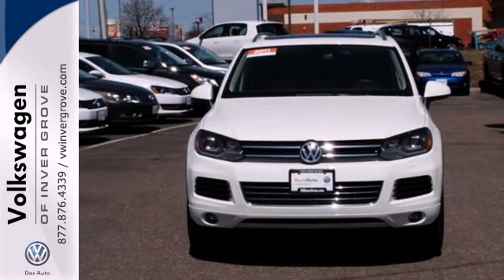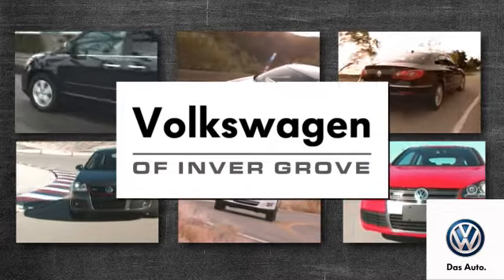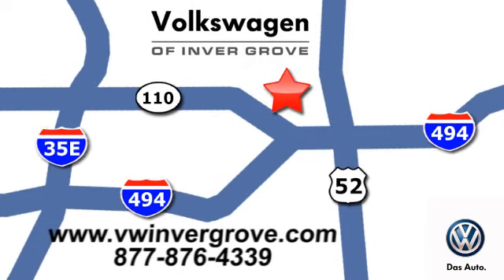Come on in today and see it for yourself. Volkswagen of Inver Grove — it's better here, and we'll prove it. We are conveniently located at 1325 50th Street East in Inver Grove Heights, Minnesota.